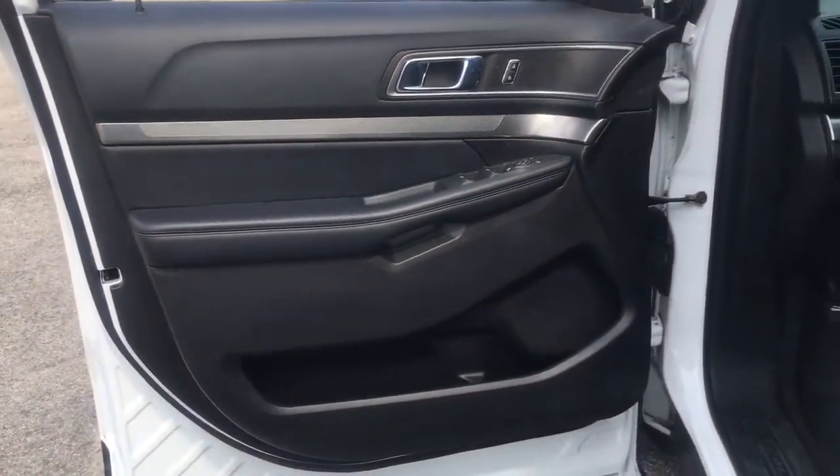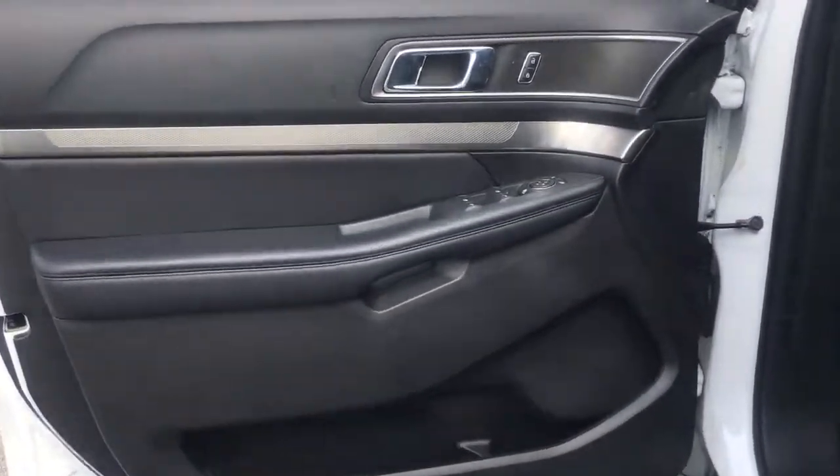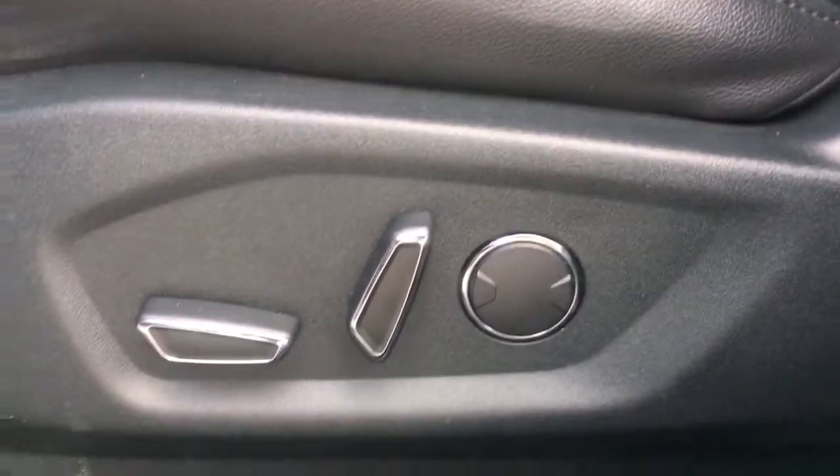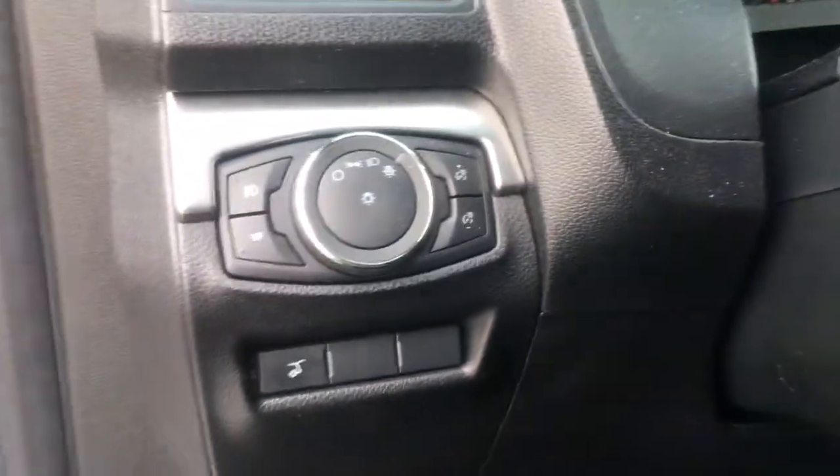These are just some of the great options this vehicle comes with: power liftgate, electronic stability control, trip computer, power windows, bucket seats, AM-FM stereo, four-wheel disc brakes, and power steering.